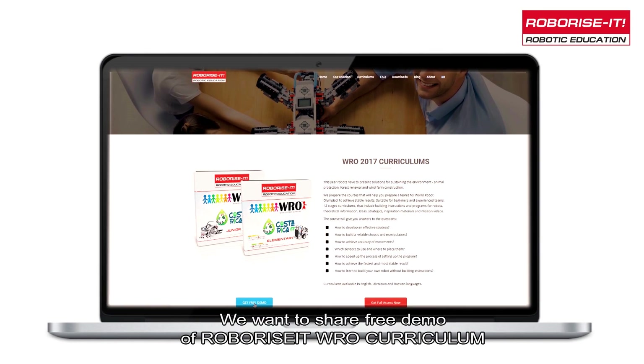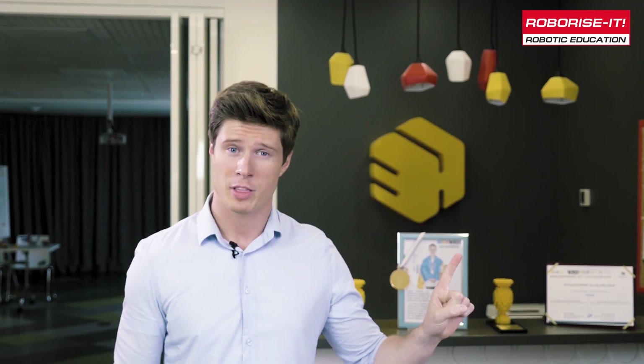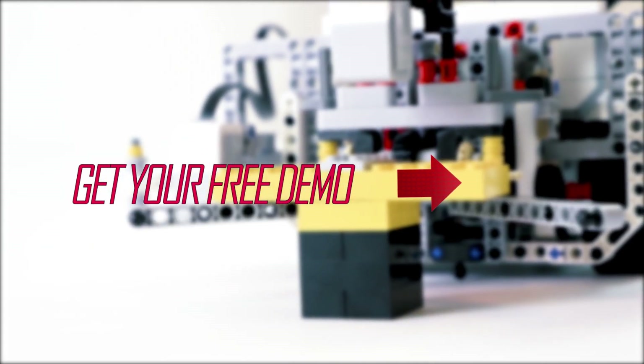We want to share a free demo of the RoboRise WRO curriculum. Click right here on the button on this video and start your preparation right now. Let's RoboRise! Click right below.